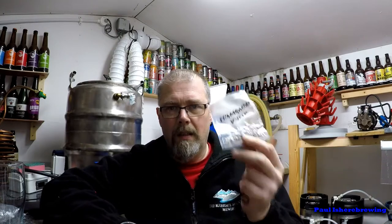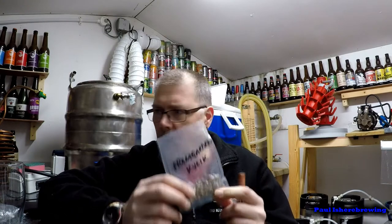He also gave me some harvested yeast. Now this is going to be interesting - I was chatting to Stephen about a dark fruity beer. That yeast ferments between 20 to 40 degrees, which is interesting. Looking forward to trying that.